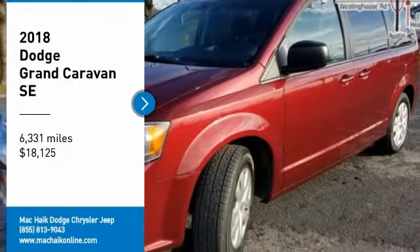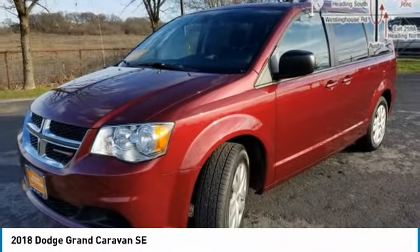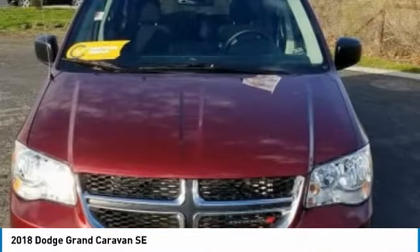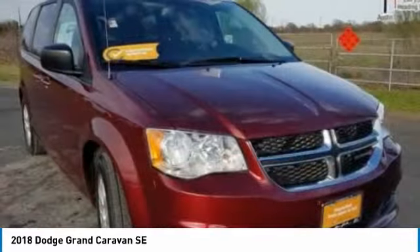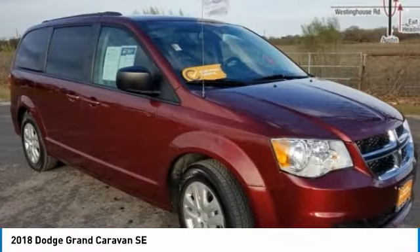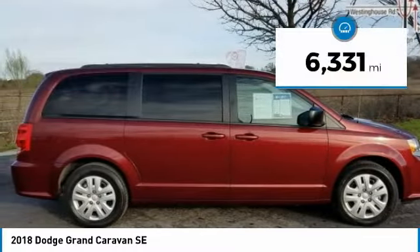Take a ride in the 2018 Grand Caravan. The Dodge Grand Caravan received the government's highest front and side crash rating of five stars. Its vast interior is widely praised with an innovative seating arrangement, versatile cargo storage, and enough entertainment features to keep the kids entertained on road trips — and is priced below twenty thousand dollars.